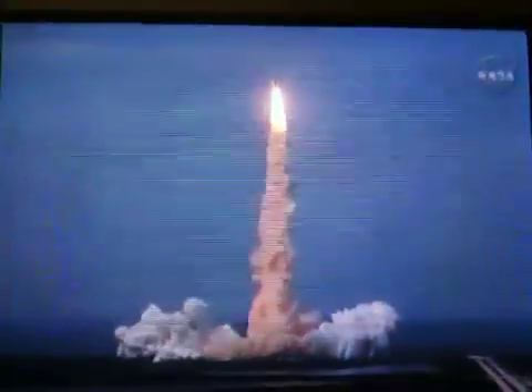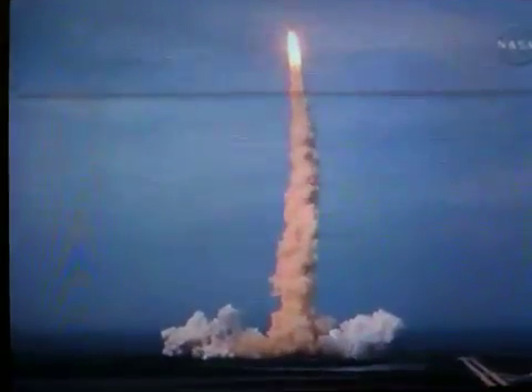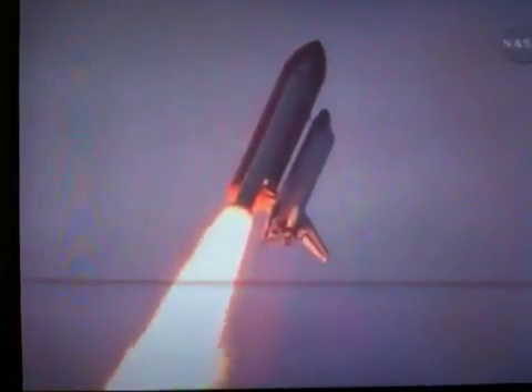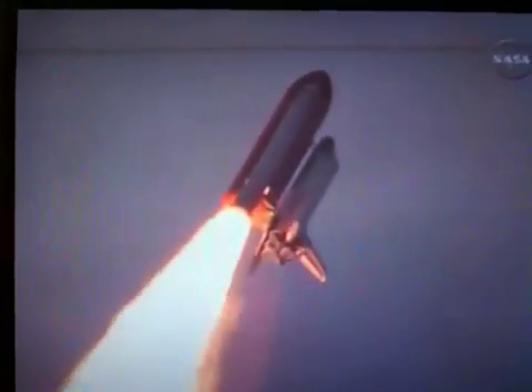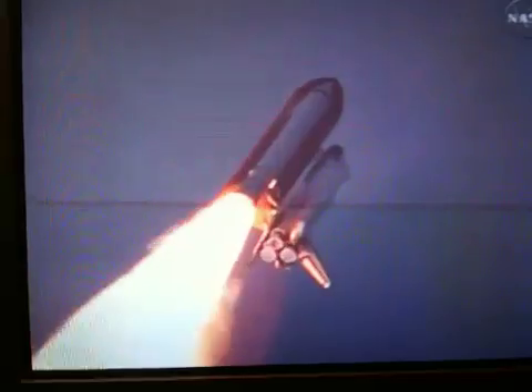Houston, Endeavour, roll program. Roger, roll, Endeavour. This is Mission Control, Houston. Endeavour's roll maneuver is being completed. It's now going into a heads-down position on track for its flight to the International Space Station. Flying at 400 miles per hour, one mile in altitude, and seven miles down range already from the Kennedy Space Center.